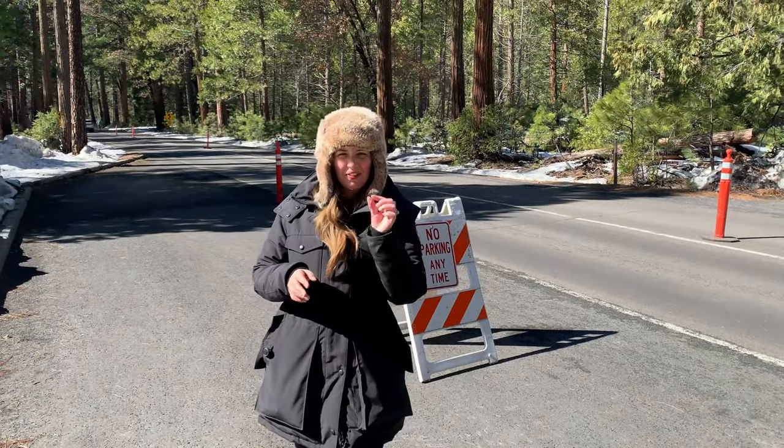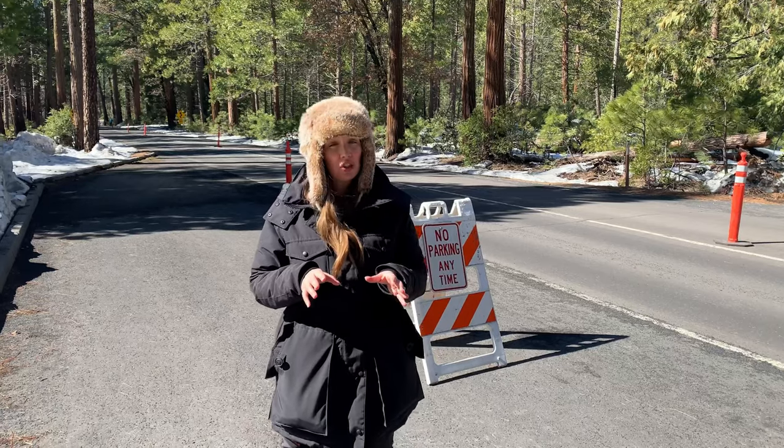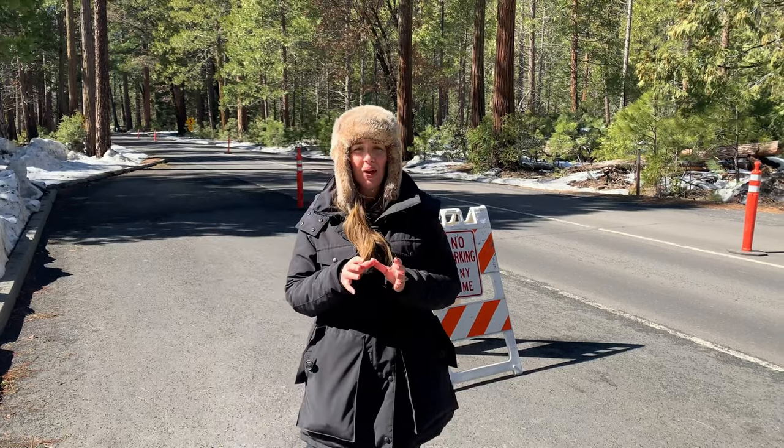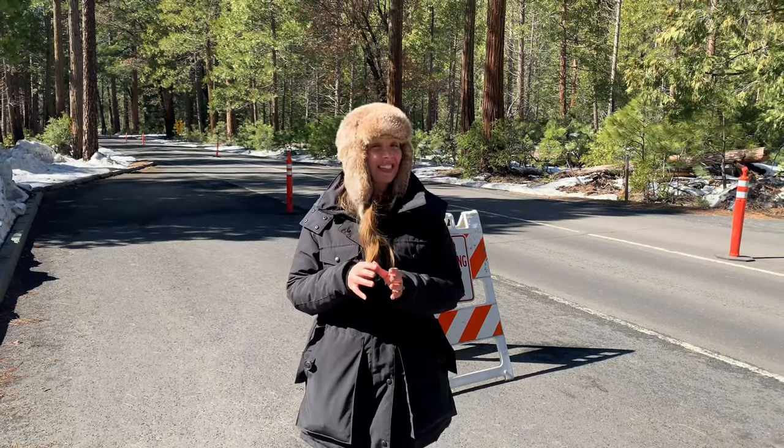Enjoying Firefall in person takes a bit of a commitment. Currently, park rangers restrict access to certain areas in the valley, as well as parking spots, to help manage the crowds and help protect Yosemite Valley's ecosystem.